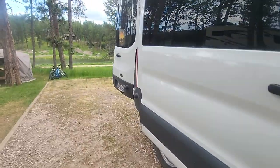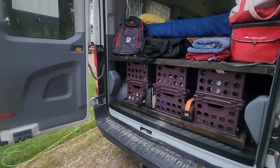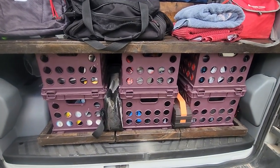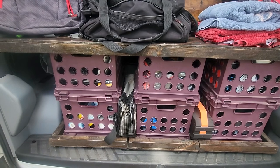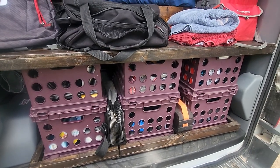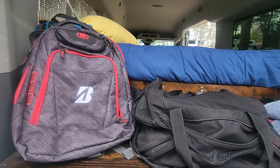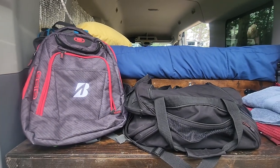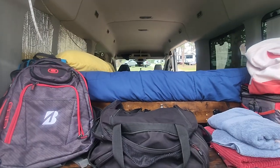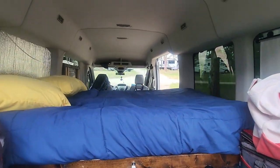Around the back here is our storage. We keep things in here that we want with us everywhere we go — stuff we don't want to leave at the campground. When we're out on our adventures, we take all this with us. One of the hardest lessons we've learned is to take a backpack everywhere you go, because on these little adventures you're going to want to carry water with you. There's also a different view of our bed.